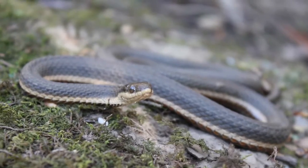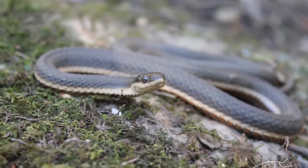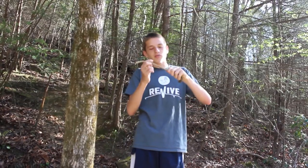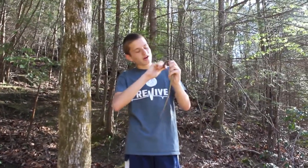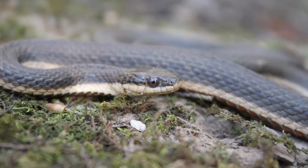They've got a pretty distinct-looking pattern. They look somewhat similar to ribbon snakes, but the easiest way to distinguish them is their belly — they have four brown stripes at the bottom, and then they have a brown top.